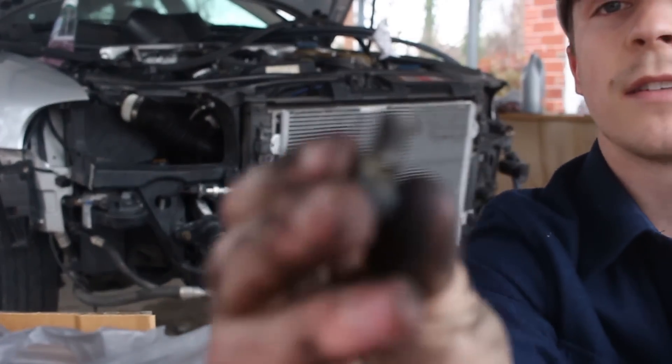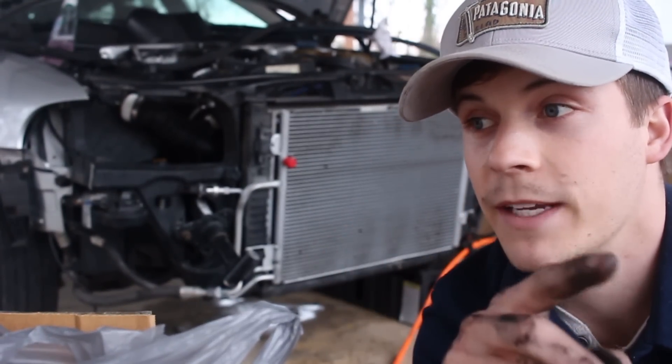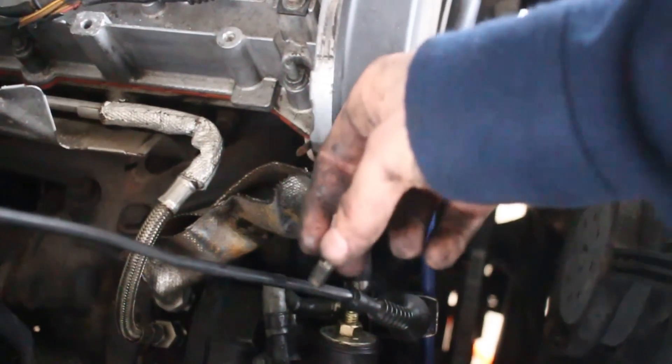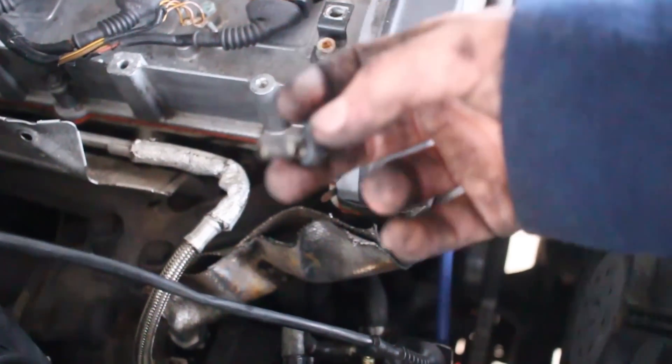I found my problem. This is some sort of banjo bolt that I think controls my wastegate, which makes sense because my wastegate's been dumping all the air — and it was completely unscrewed. I've actually read about this causing the kind of issues I'm having. The turbo intake pipe runs right here, there's a little plug here that goes to the wastegate, and this one — I think — goes to the turbo, but it's disconnected. Luckily the banjo bolt was still in the little hole, so I'm going to reconnect it and see if that fixes my problem.